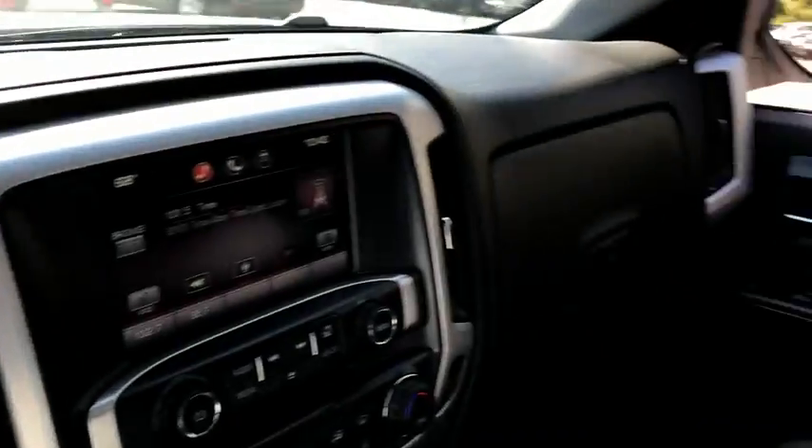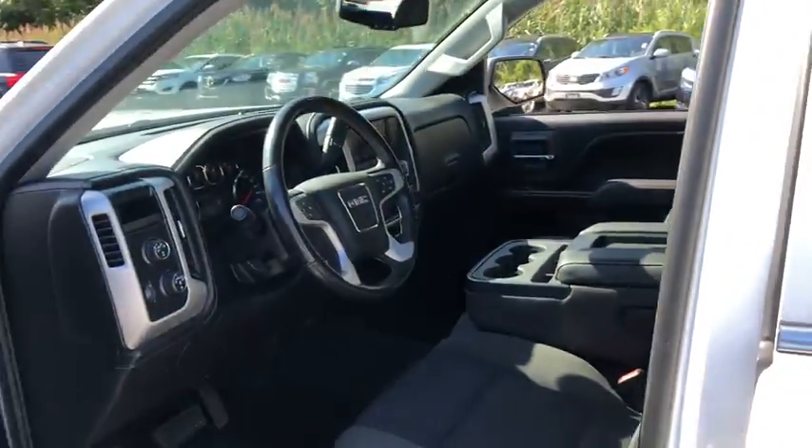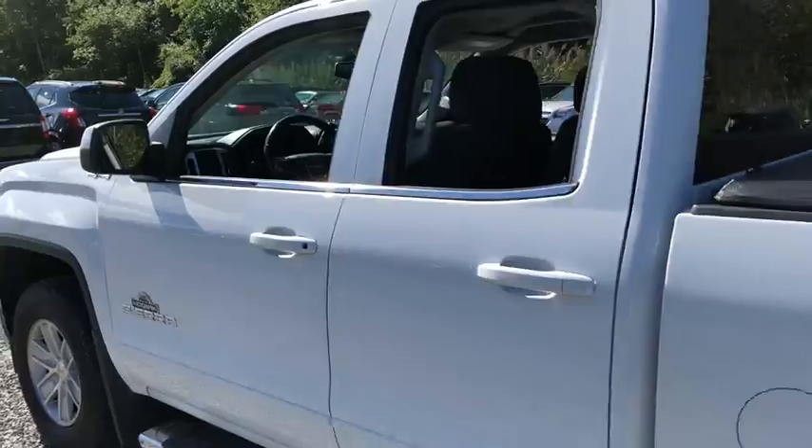Tachometer, daytime running lights, speed proportional power steering, head-up display, power heated outside mirrors, privacy glass.